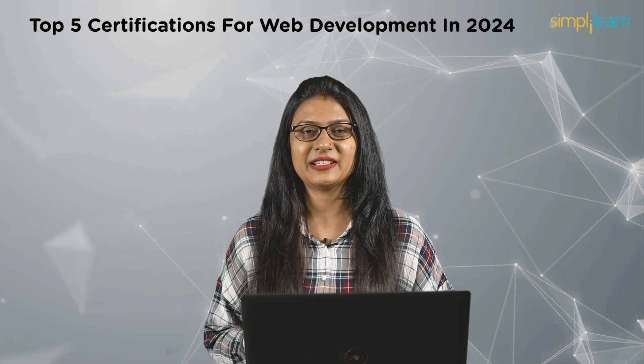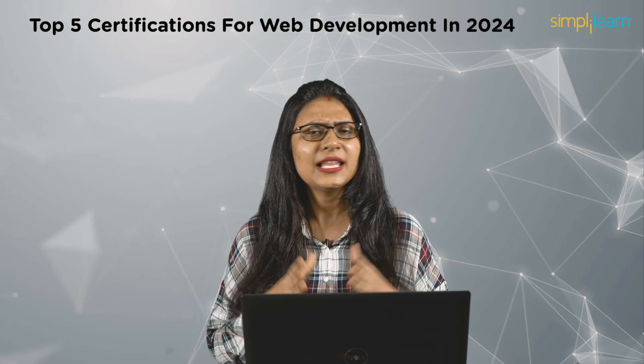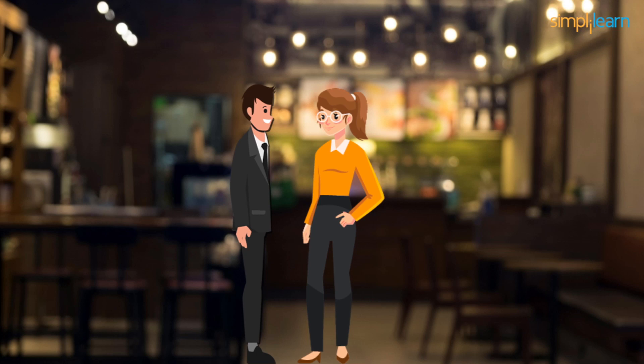Welcome to this new video by Simply Learn. Before we begin with the top five certifications for web development, let's see what's cooking between these two web developers. It is the soft hum of keyboards and the comforting aroma of freshly brewed coffee. David and Sophie found a quiet corner in the office break area, as dedicated colleagues in the fast-paced world of web development, reflecting on the pivotal role a recent certification played in their career growth.